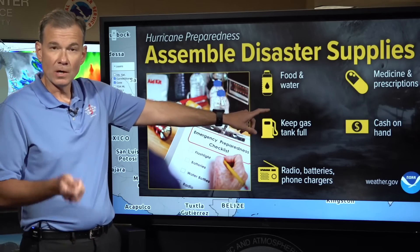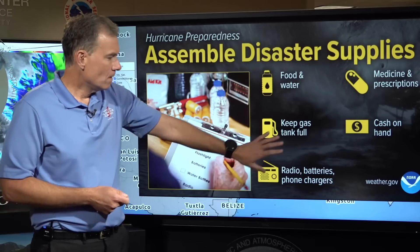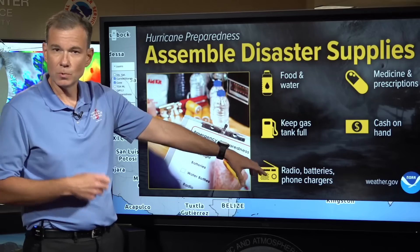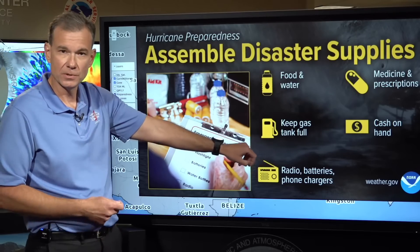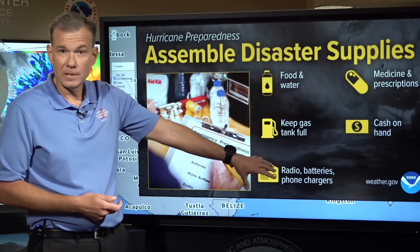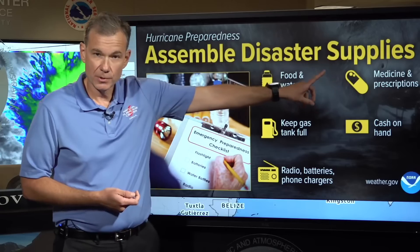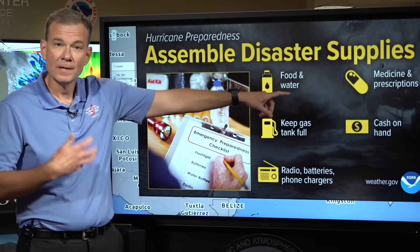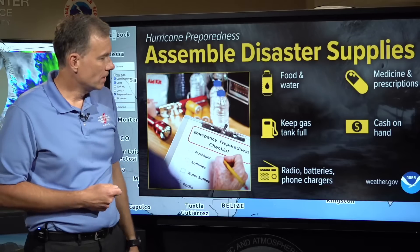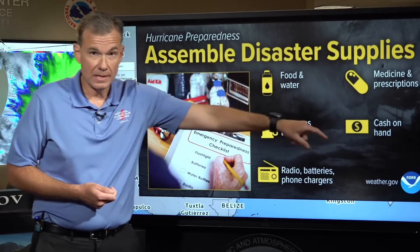Keep your tanks full — it can be very difficult and time consuming to get fuel. Make sure your electronics, especially the ones you'll use to communicate and stay in touch with friends and family, are charged, and that your backup batteries or charging systems are charged. Make sure you've got medicine and prescriptions on hand to last a week or two in case it's difficult to get those after a storm. And make sure you've got cash on hand.